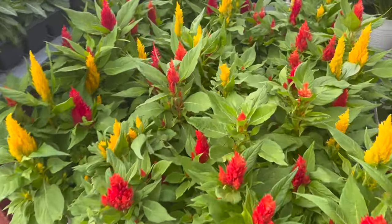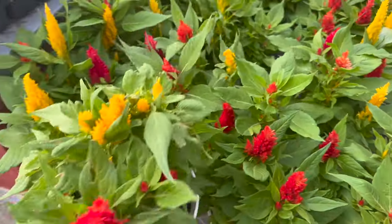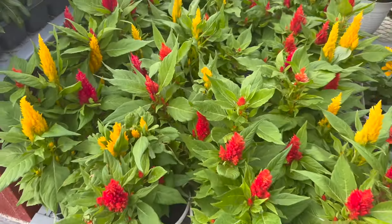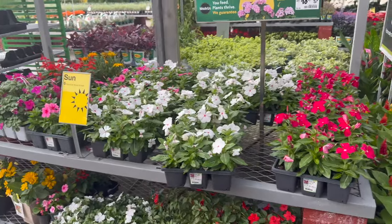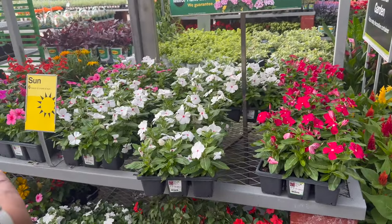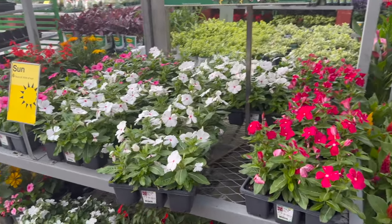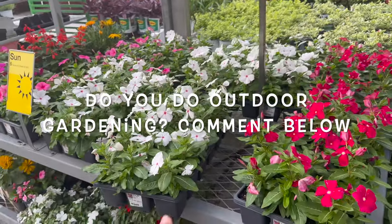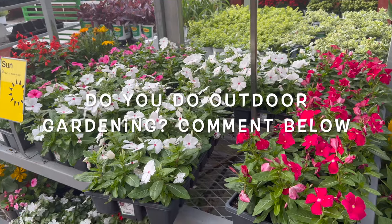They also have these celosias for $13.98, and it's a multicolor pot. They also have these vincas in the 18 packs for $24.98. So if you need a lot of these for your landscaping, they sell them in these 18 packs.